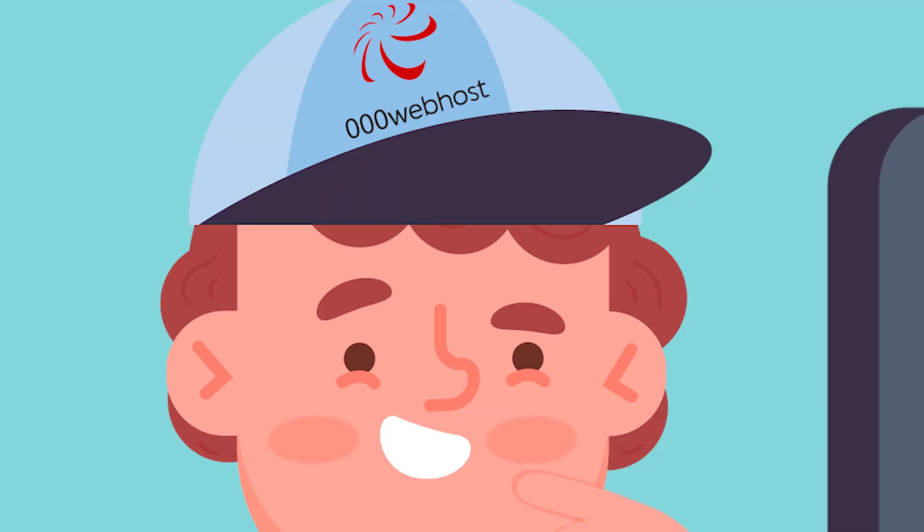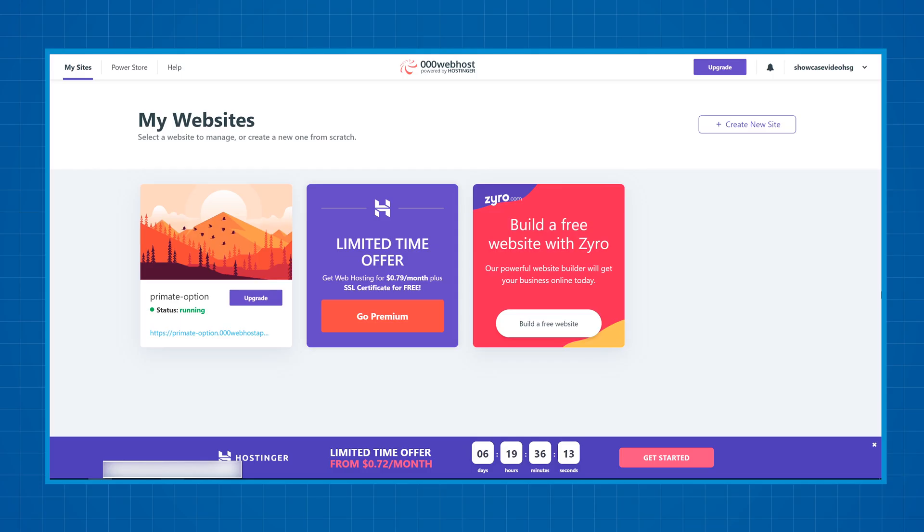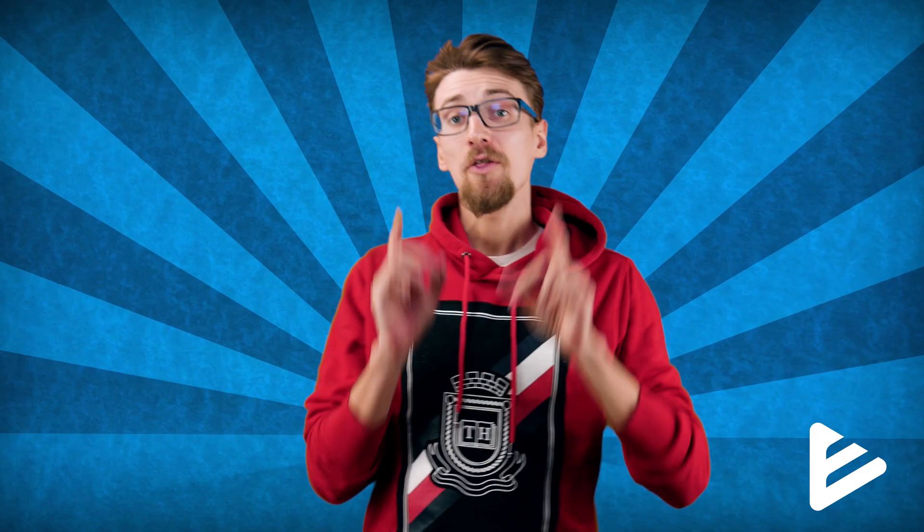The only reason I put them above InfinityFree is because of their ad policy. 000webhost is owned by Hostinger, another web hosting company, and the only ads you'll see on 000webhost are for Hostinger — that's how they make their money. They convert some free users into paying ones eventually. This is good news for you because it means 000webhost, unlike InfinityFree, relies on upgrades to make most of their money.